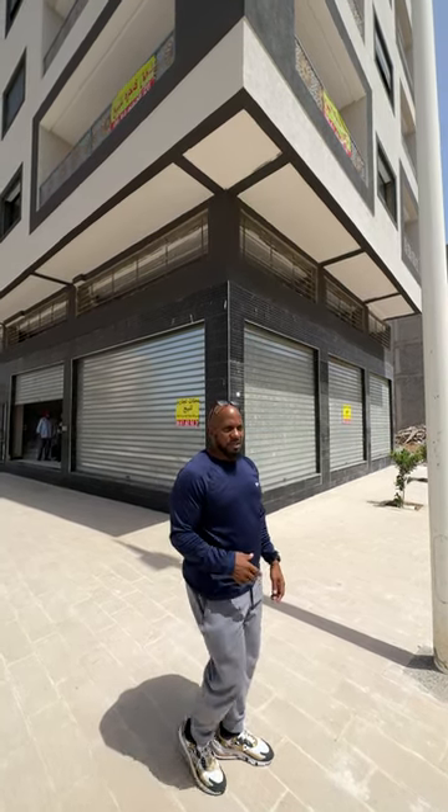As-salamu alaykum wa rahmatullahi wa barakatuh. Welcome to Islam on the Block. This is one of the buildings that I see being optimal for investment and for living. Because it's on the corner, it has 5 doors which you can develop into 5 different shops. But as we see when we get on the inside, you can also develop some luxury shop or some restaurant or high-class cafe.